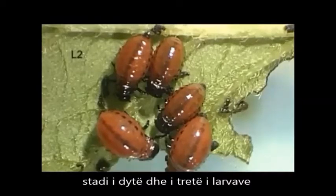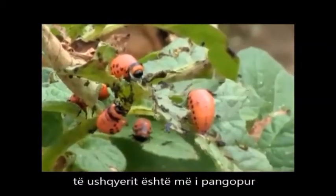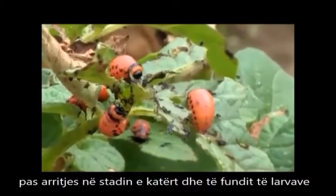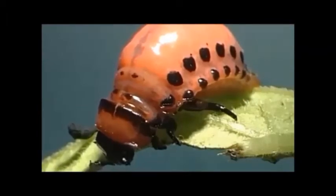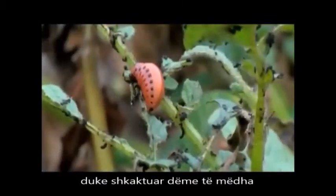Second and third stage larvae feed usually also in groups. Feeding is most voracious after the fourth and final larval stage has been reached. The L4 larvae usually feed alone, causing severe damage.